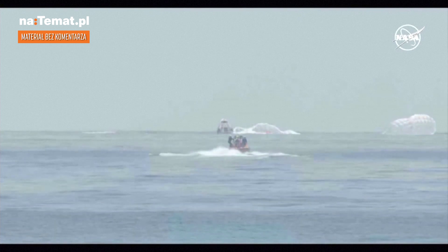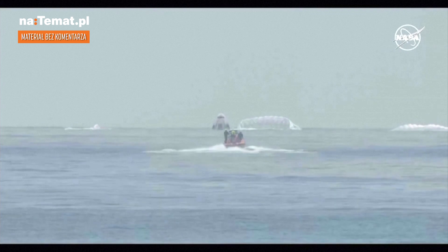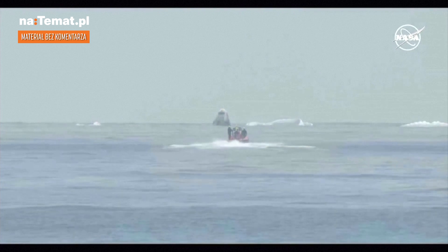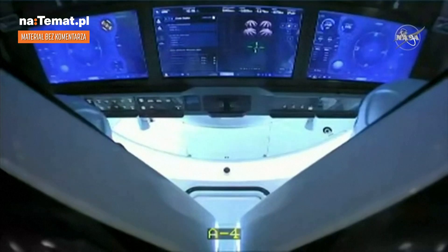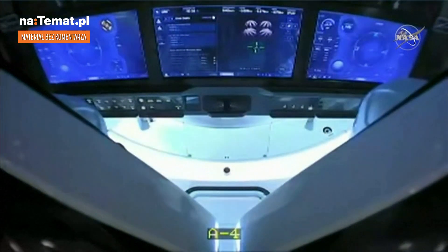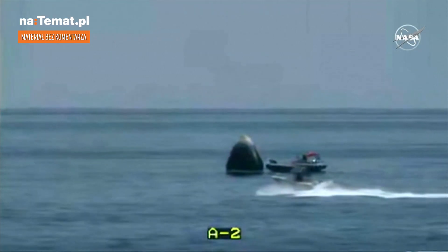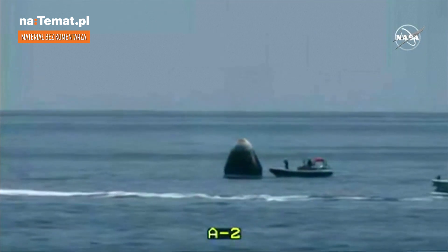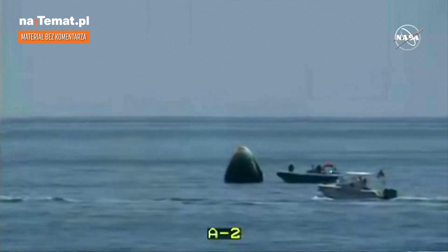Congratulations everybody at SpaceX. All good and we're into section four decimal eight zero zero. And there we can see a view inside the capsule — Bob and Doug looking good. Although the communication was a little choppy, we did hear from the crew. At this point, they are not lying on their backs in the ocean; they are seated upright, which would allow them to have a better view of the team working to install the rigging equipment.